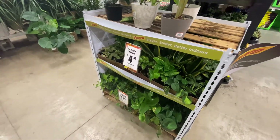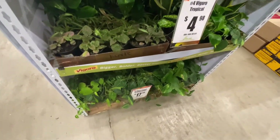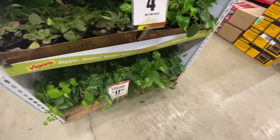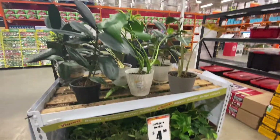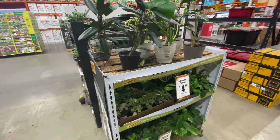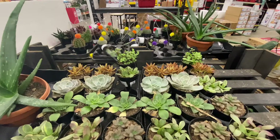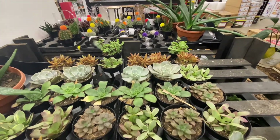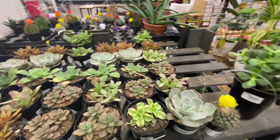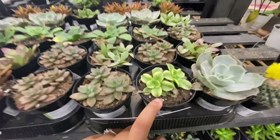Look at these $5 tropicals — super cute. And then some hanging plants too. I wasn't about to pay $20 on a plant that I already had a cutting of. I do want a full plant, but I would much rather not buy from a big box store. Now these succulents look way happier than the cactus on the other side.